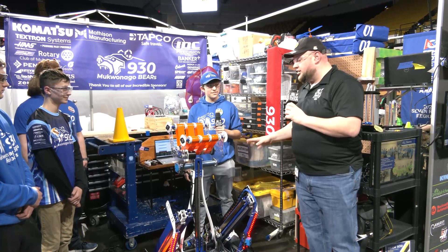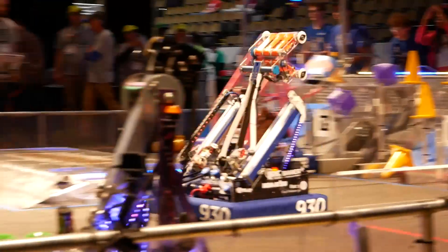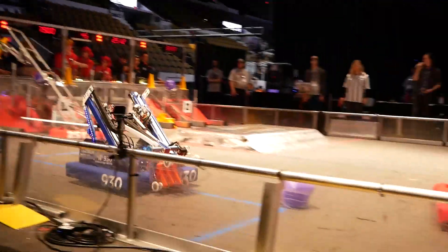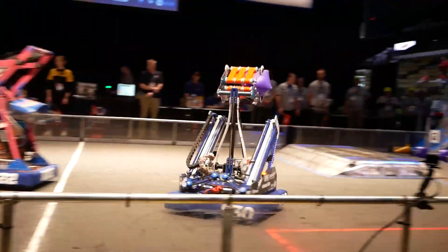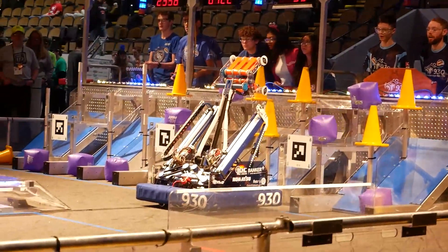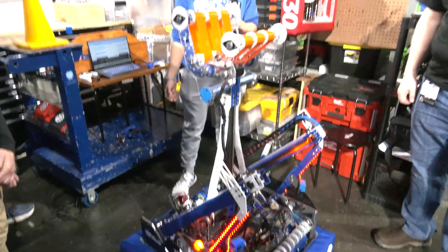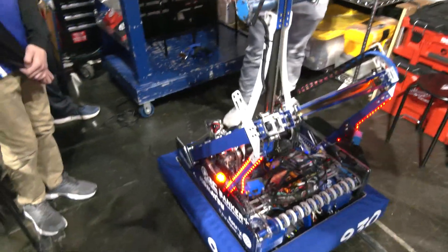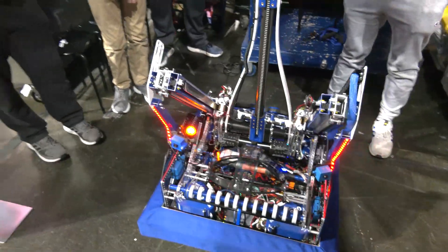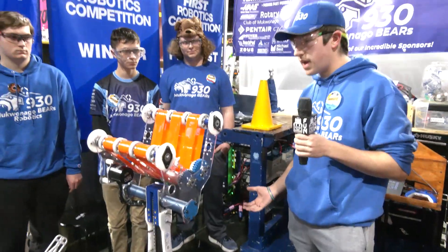Ryder, let's start off talking about the arm and manipulator. 930 has been doing such a fantastic job scoring — I saw you at the Midwest Regional — so I'm excited to hear more about what's gone into these areas. How did you come up with it? Starting with the arm, we went with a carbon fiber arm. It offers a lighter base for us. We used to have an aluminum one, but we wanted to keep things as light as possible so that we weren't tipping when going up to score or down to intake.